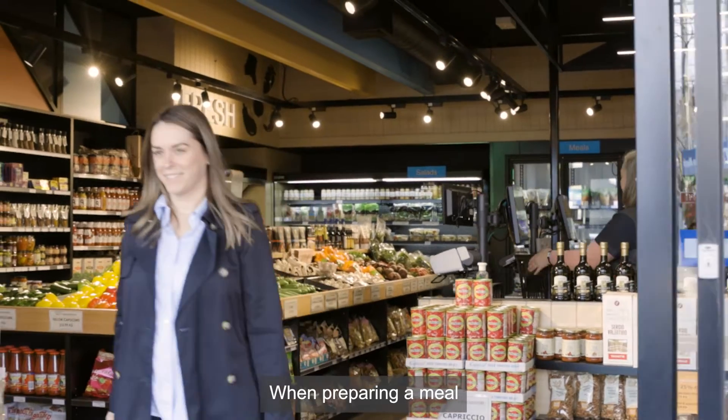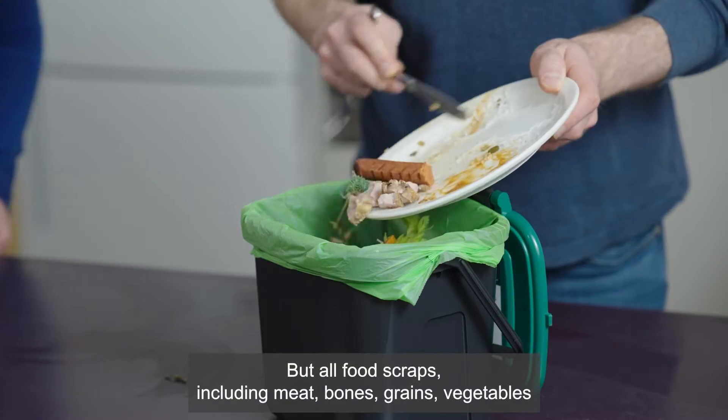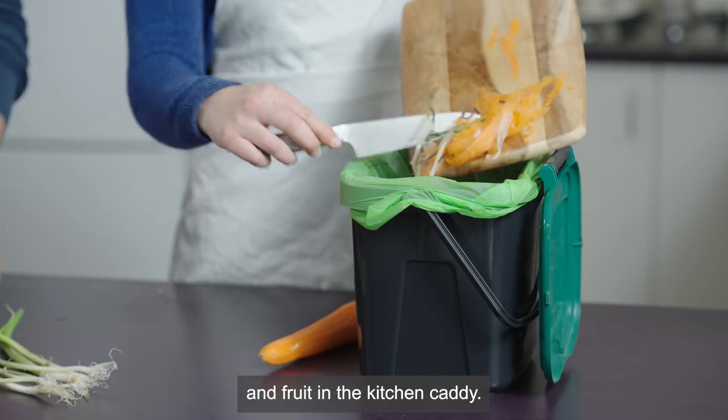When preparing a meal, put all food scraps including meat, bones, grains, vegetables and fruit in the kitchen caddy.